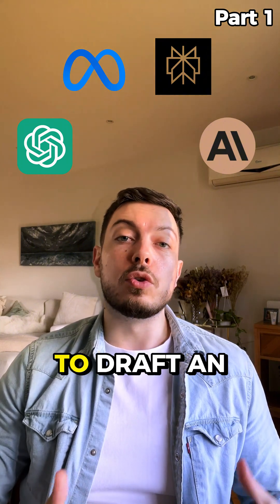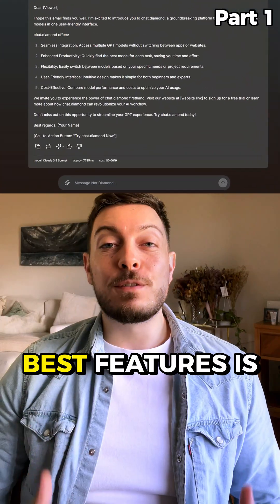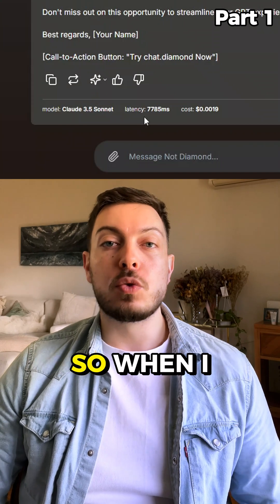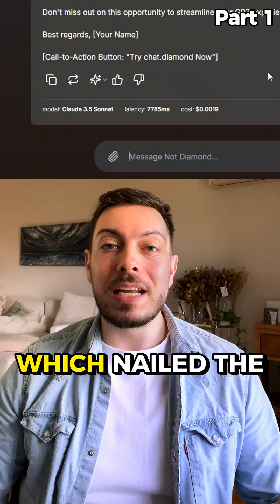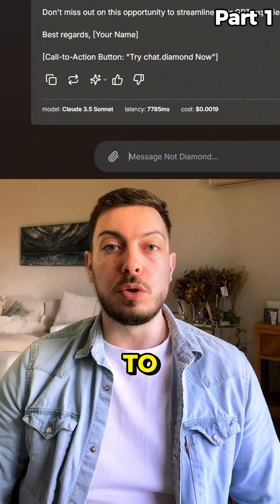For example, I used it to draft an email reply and it works seamlessly. One of the best features is it automatically picks the best model for each task. So when I needed an email reply, it selected Claude 3.5 Sonnet, which nailed the tone. This saves you the hassle of figuring out which model to use.